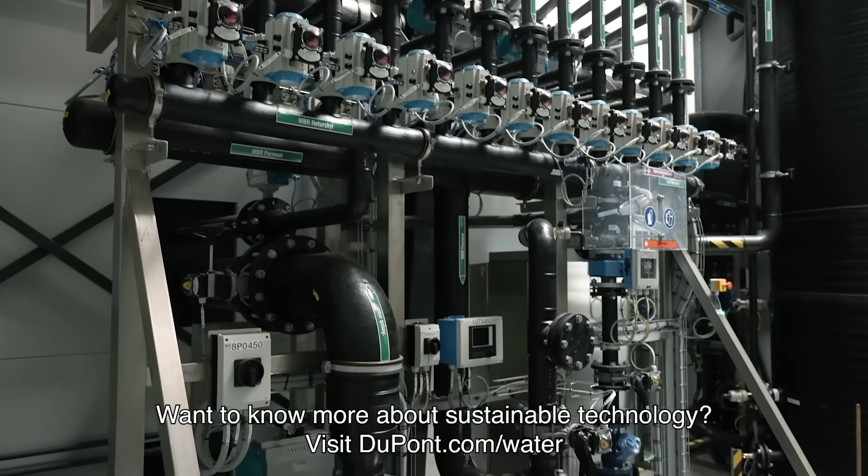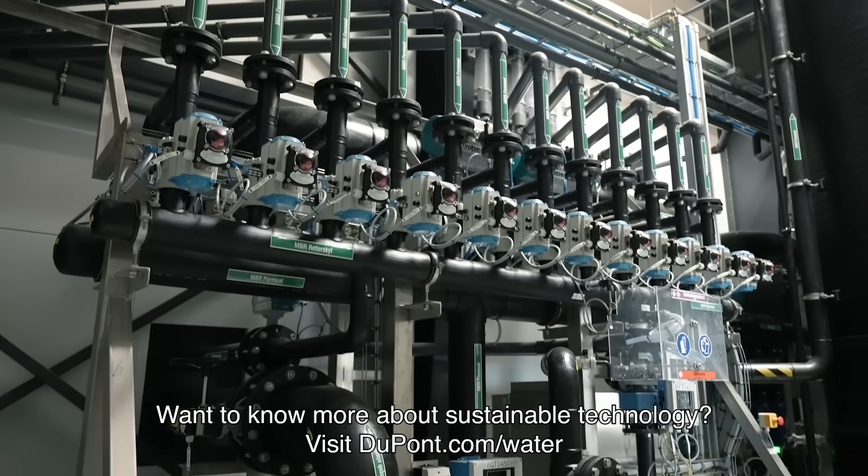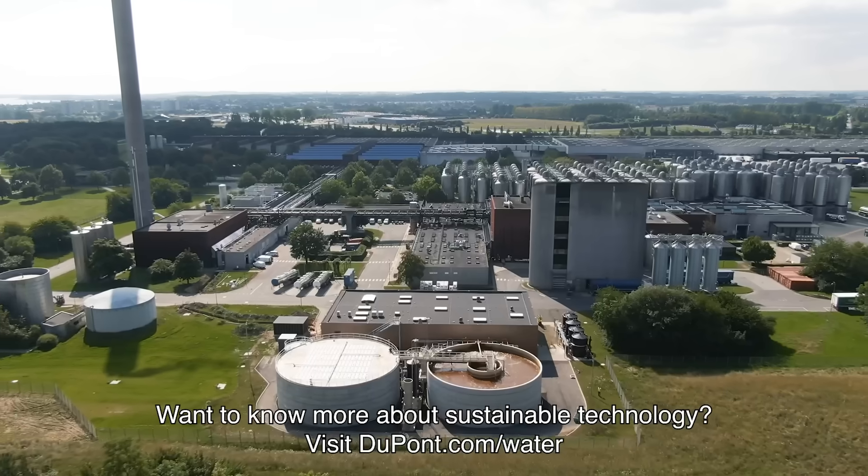Want to know more about sustainable technology? Visit dupont.com/water.